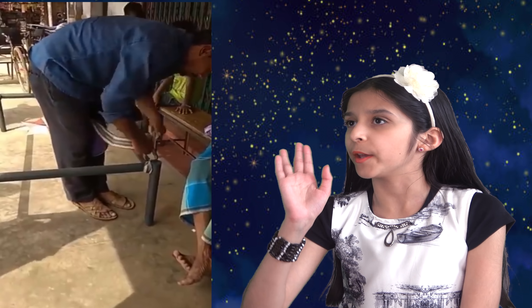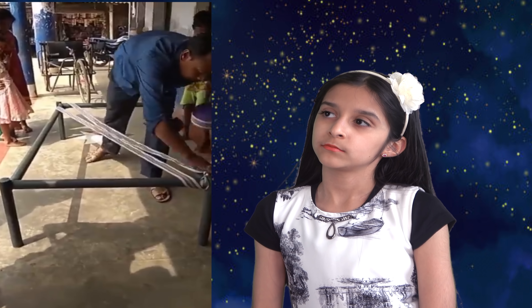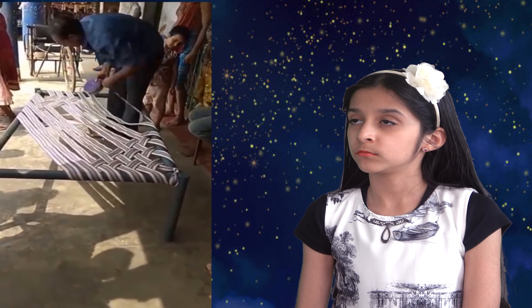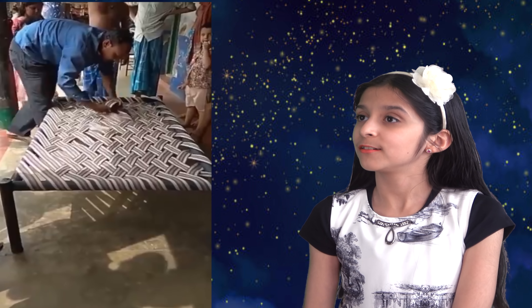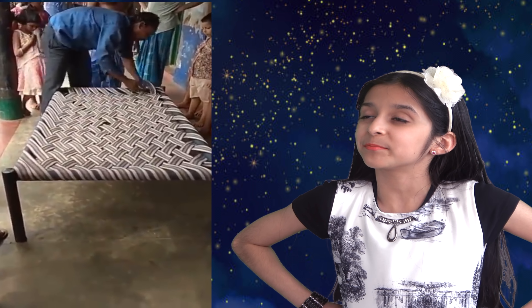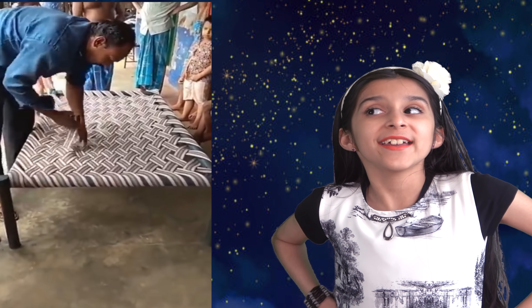Now look at this man. He's making a bed without any help. Wow. He knows what he's doing. Again, another perfectionist at work.